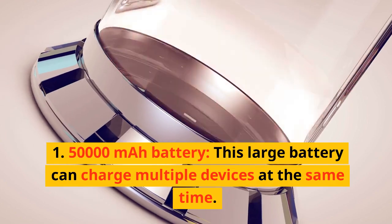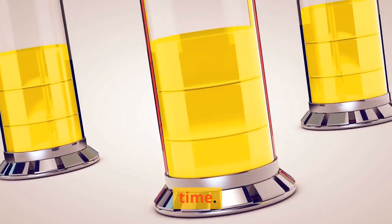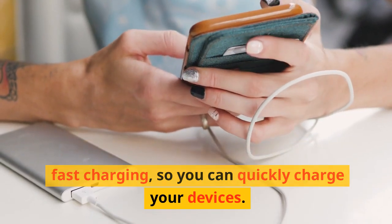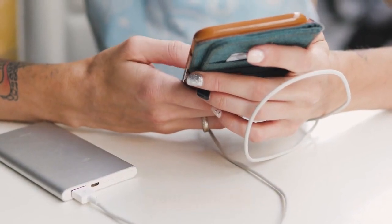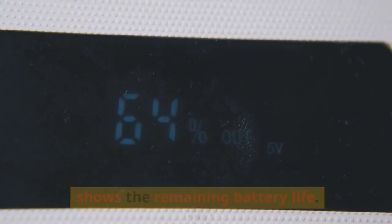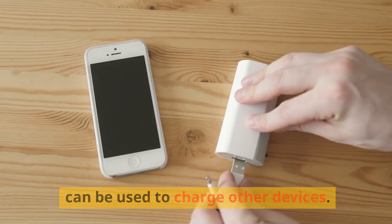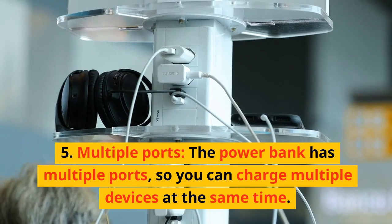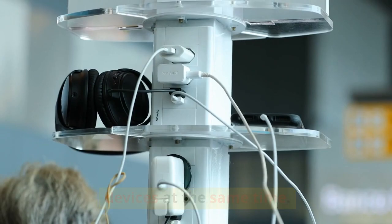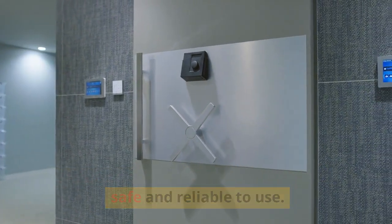Features: 50,000 mAh battery — this large battery can charge multiple devices simultaneously. Fast charging — the power bank supports fast charging so you can quickly charge your devices. Mirror digital display screen — the screen shows the remaining battery life. Shared power bank — can be used to charge other devices. Multiple ports — so you can charge multiple devices at the same time. Safe and reliable to use.